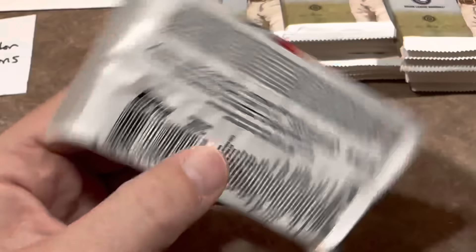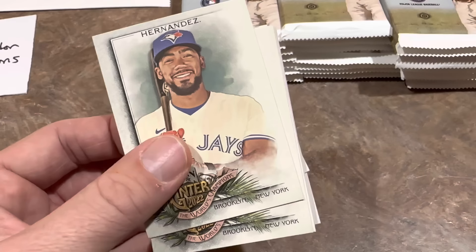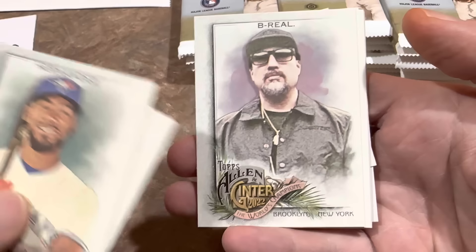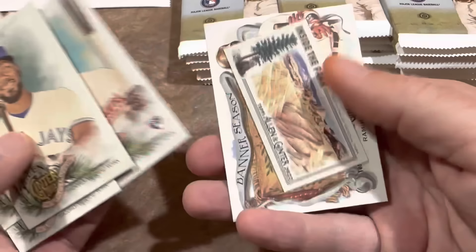Pack number one. There are weirdo cards back again — I call them that because you're going to see sandwiches, national parks and stuff like that in here. We've got Teoscar Hernandez leading things off. The design is very Allen & Ginter-ish — it's a product where you could show me a card and I probably couldn't tell you the year because the designs always look pretty similar. We've got a Be Real card — a member of Cypress Hill — Lucius Fox, Paul Canerco, and a Stephen Kwan rookie card, which is a nice one. And there's a weirdo card — an inside-the-park Death Valley National Park.